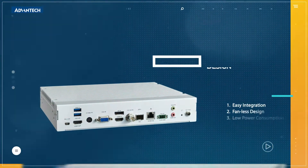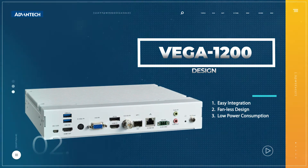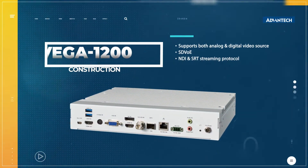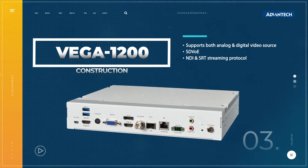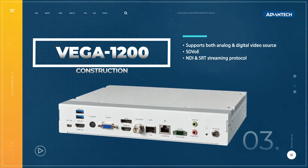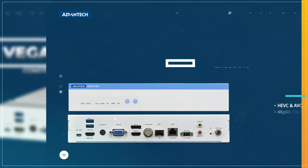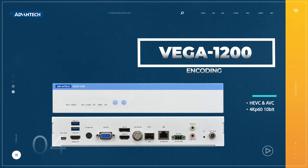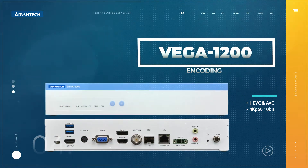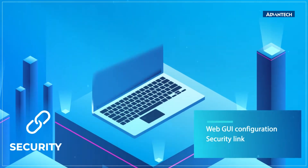This easy-to-integrate, fanless solution delivers low-power consumption capabilities to medical applications. Vega 1200 supports analog, digital, and IP video input while leveraging the first SDVoE device via NDI and SRT linking protocols for video delivery.